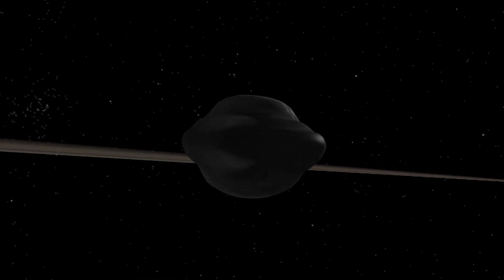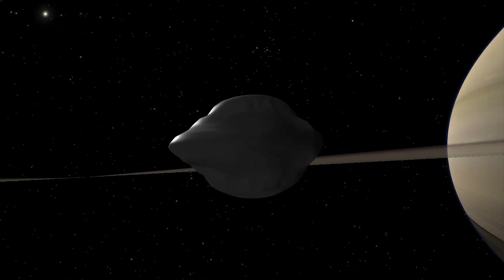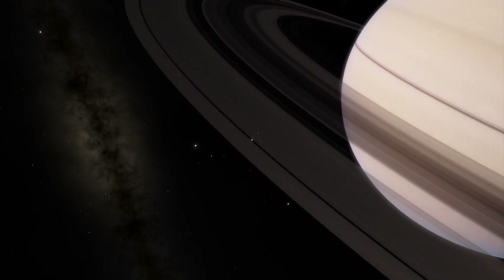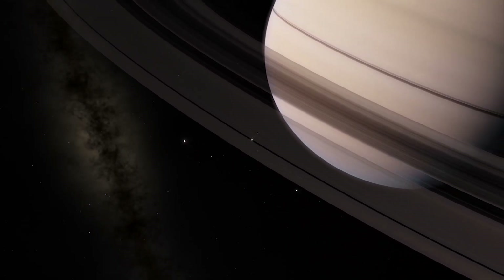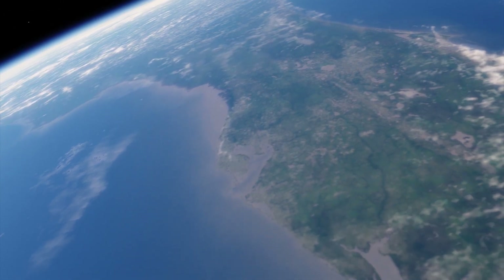Pan has a mean radius of 8.8 miles and orbits 83,000 miles away from Saturn within the Ankh gap of Saturn's A ring. On Earth, Pan would barely fit inside Tampa Bay.